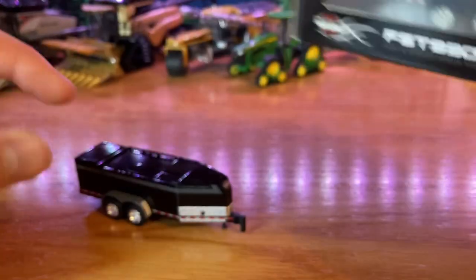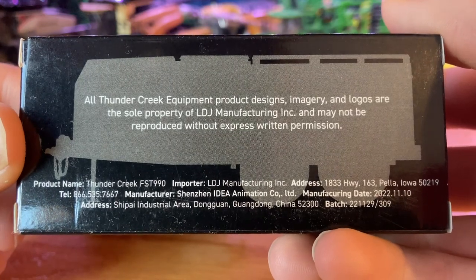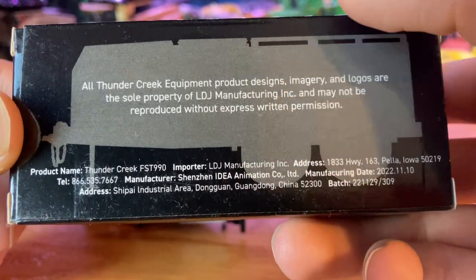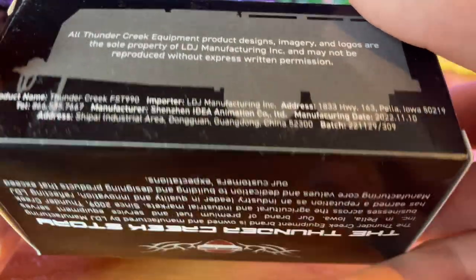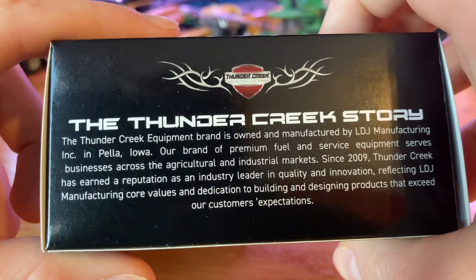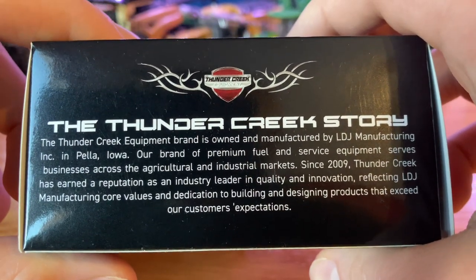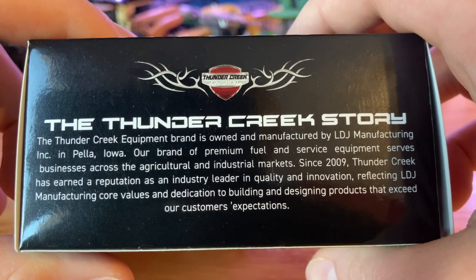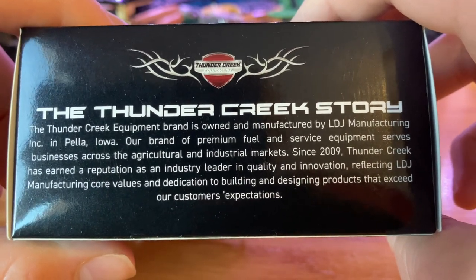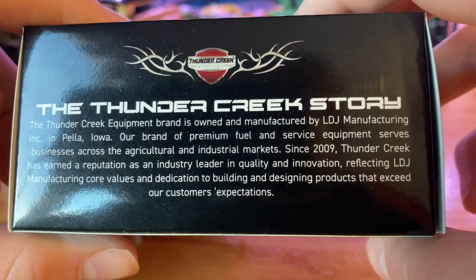We'll take a look here at the box. I have a gray one here as well as a black one. All Thunder Creek equipment product designs, imagery, and logos are the sole property of LDJ Manufacturing. The Thunder Creek equipment brand is owned and manufactured by LDJ Manufacturing Inc. in Pella, Iowa. Their brand of premium fuel and service equipment serves businesses across the agricultural and industrial markets since 2009. Thunder Creek has earned a reputation as an industry leader in quality and innovation, reflecting LDJ Manufacturing's core values and dedication to building products that exceed customers' expectations.